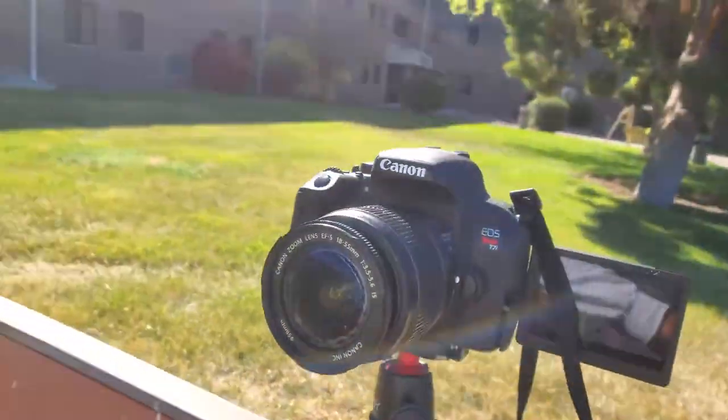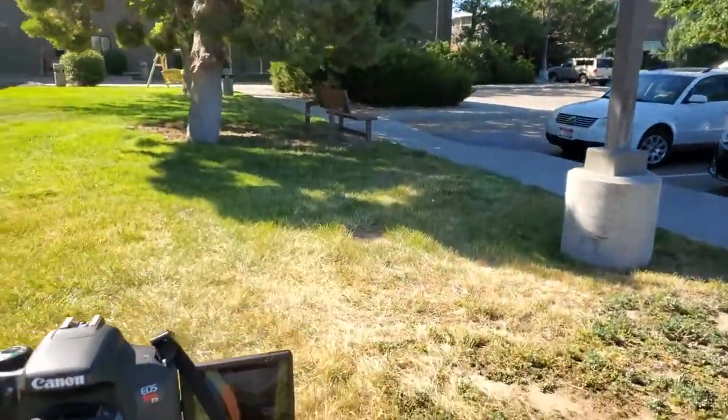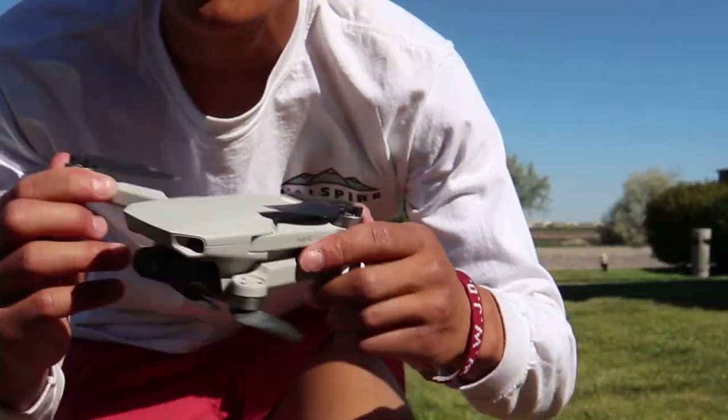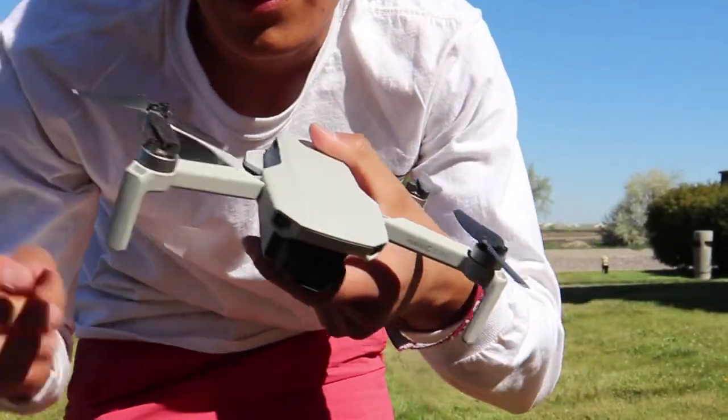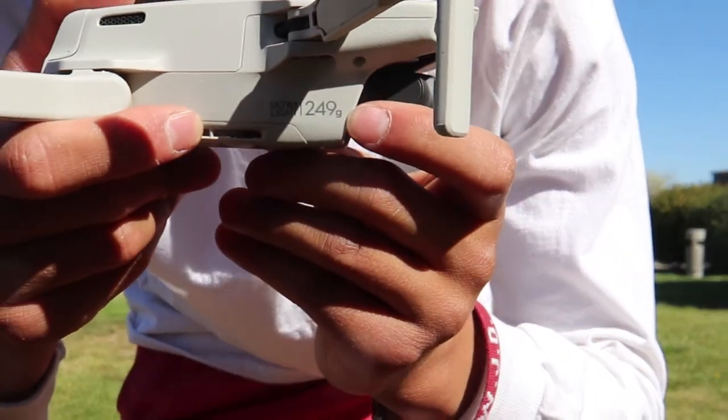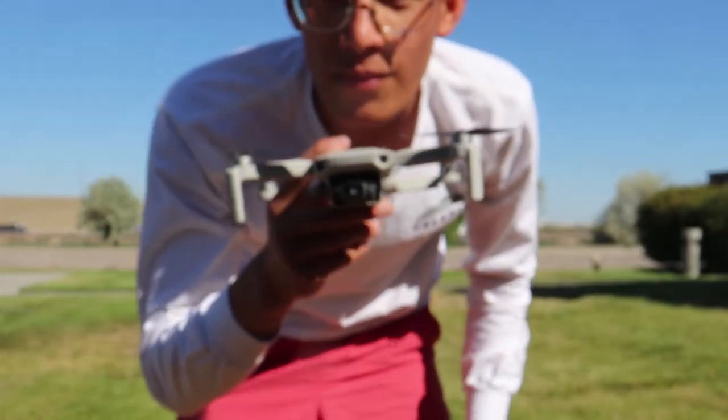Camera gear — let's see. I have this camera, which is the Canon T7i. I have a Joby 3K and I have a Rode Video Micro. I also have this DJI Mavic Mini — I bought it specifically for backpacking and it's ultra light at 249 grams.